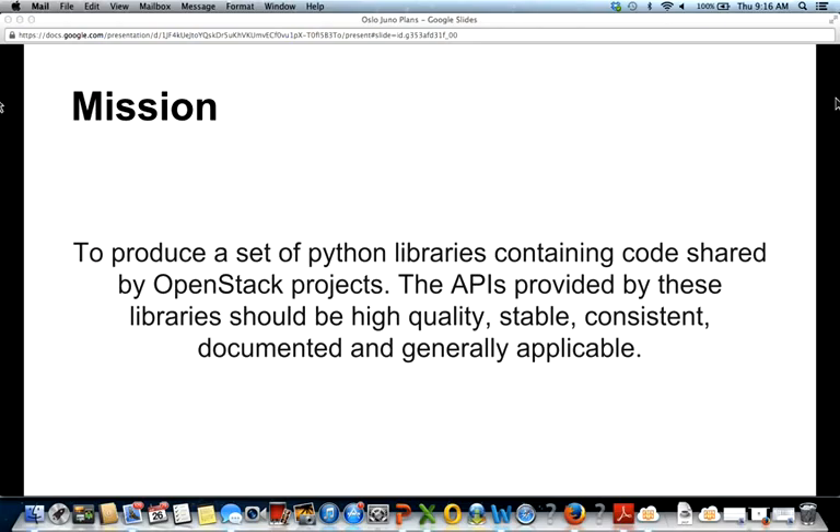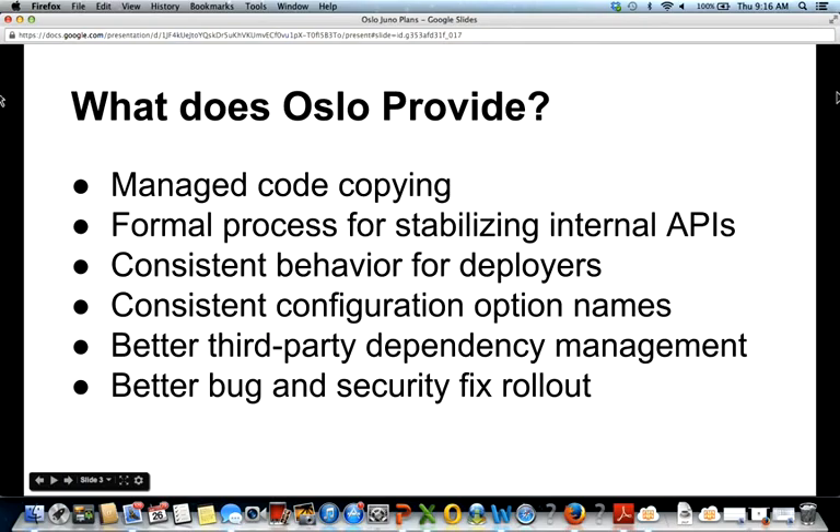Oslo was started to unify all of that and stop so much copying. What Oslo provides is managed code copying — we are still copying some code because we want to provide time for APIs to evolve before we lock them down and make a library out of them. The easiest way to do that is to copy the code between projects so they can adopt changes at their own pace. But we manage the copying using tools we've built, centralizing changes to a single copy where new features or bug fixes are made and then replicated across projects.